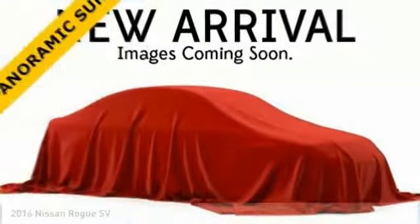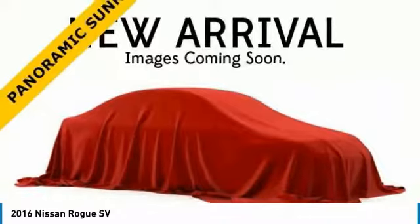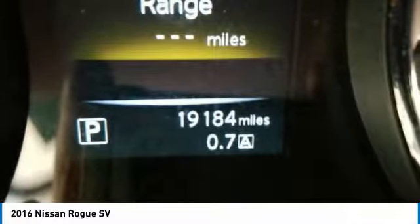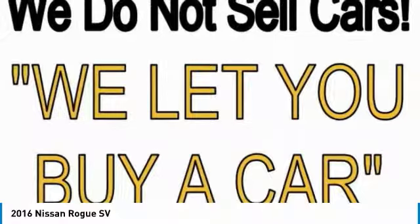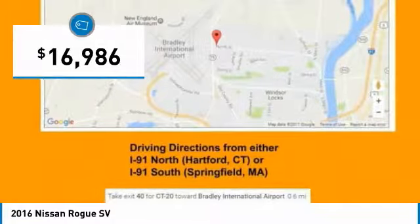Take a look at the 2016 Rogue. The stylish Rogue gets 27 miles per gallon and still boasts nearly 58 cubic feet of cargo space. With a 5-star side impact safety rating and confident handling, the Rogue is more than you expect and everything you deserve, and is priced below $20,000.